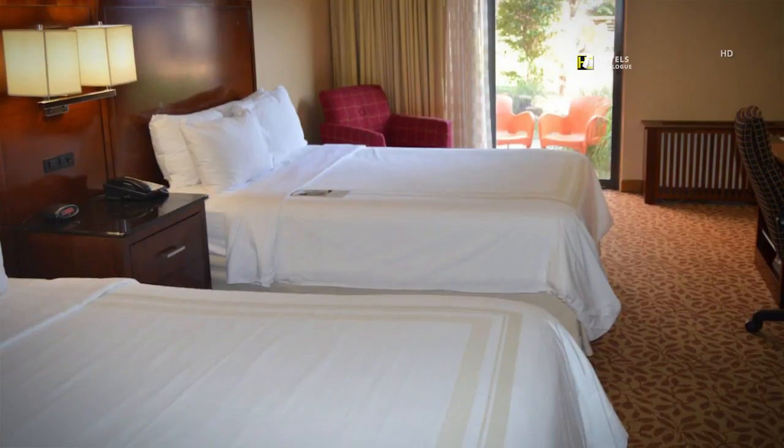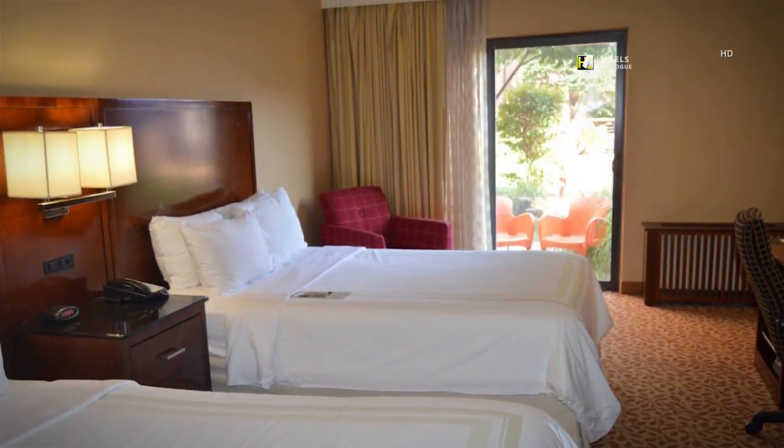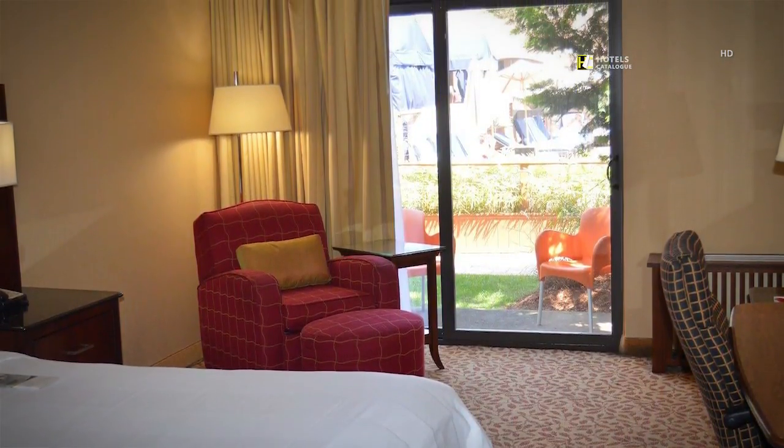Discover a resort-style hotel in the heart of the city. This poolside room offers an intimate patio, access to the only poolside lounge in Providence, and upgraded bath amenities.